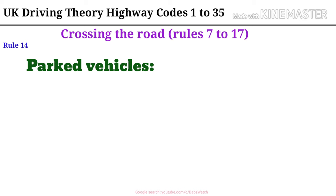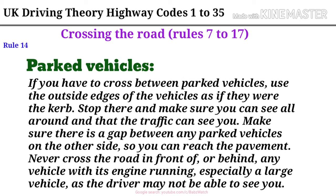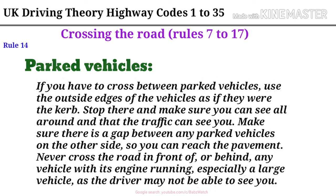Rule 14. Parked vehicles. If you have to cross between parked vehicles, use the outside edges of the vehicles as if they were the curb. Stop there and make sure you can see all around and that the traffic can see you. Make sure there is a gap between any parked vehicles on the other side so you can reach the pavement. Never cross the road in front of or behind any vehicle with its engine running, especially a large vehicle, as the driver may not be able to see you.